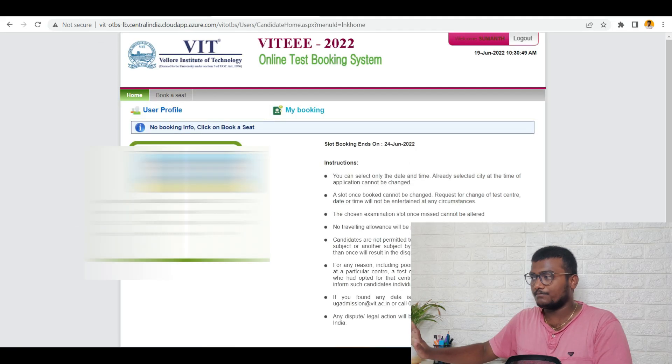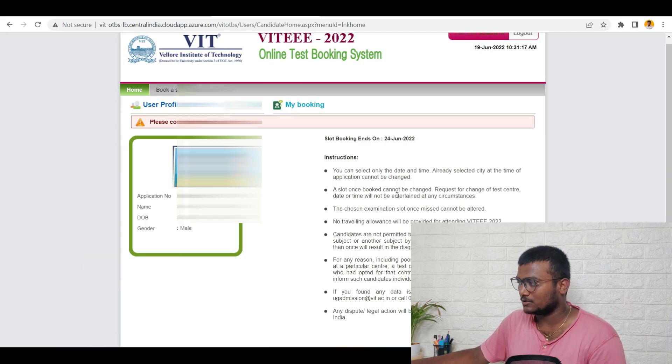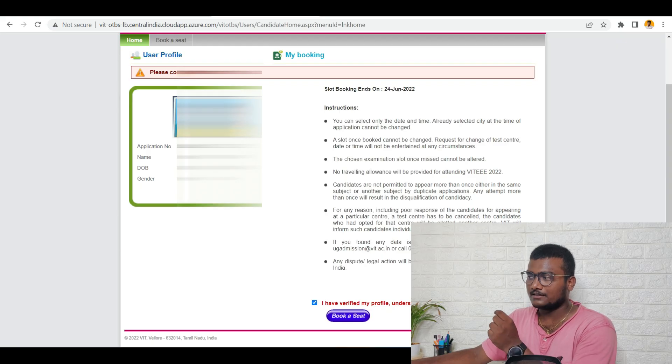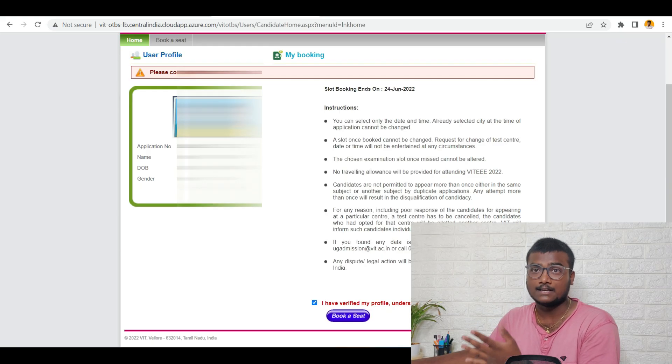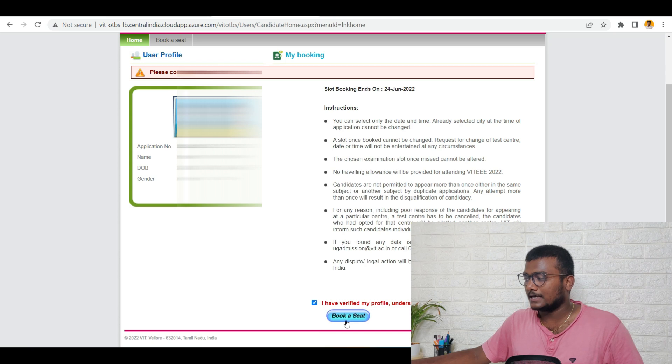Once you click on login, you will be taken to this particular page. Just click on 'Book a Seat.' First, we need to confirm the data displayed and all the instructions. Click on 'I have verified my profile, understood the instructions and will abide by them.' Check whether the photo, name, date of birth, and gender are yours. If there is a mistake, don't accept it — try to contact the VITEEE 2022 team.